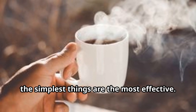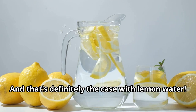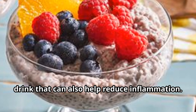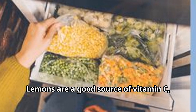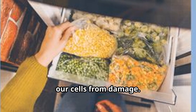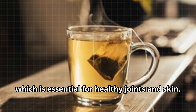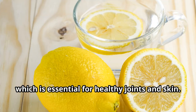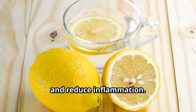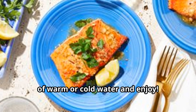Sometimes the simplest things are the most effective, and that's definitely the case with lemon water. Lemons are a good source of vitamin C, a powerful antioxidant that helps protect cells from damage and plays a crucial role in collagen production — essential for healthy joints and skin. Drinking lemon water first thing in the morning can help alkalize the body, boost hydration, and reduce inflammation. Simply squeeze half a lemon into a glass of warm or cold water and enjoy.